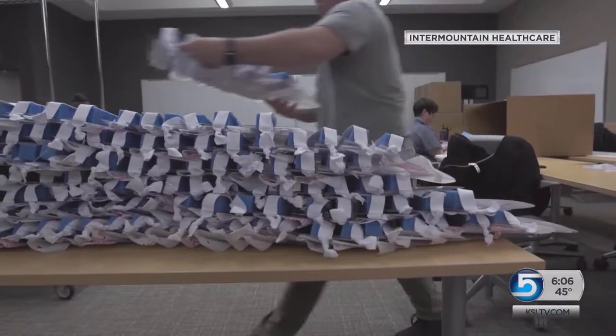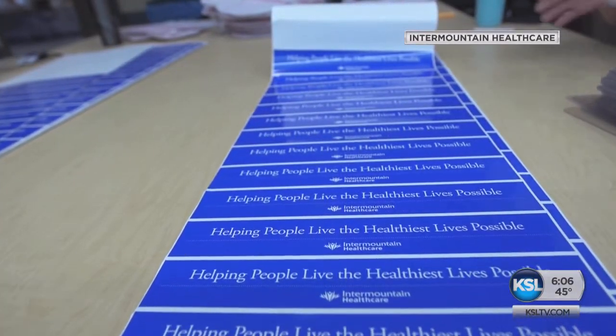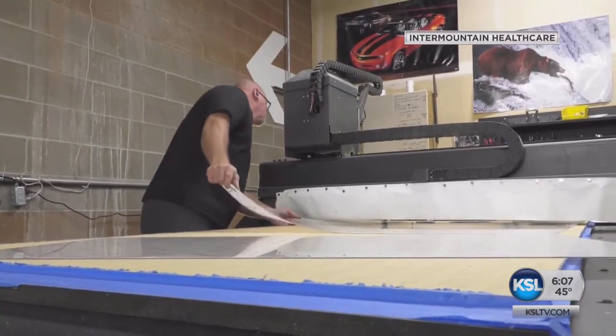So we just jumped in and went to work. Three weeks later, they have made nearly 30,000 face shields, producing three to 4,000 each day, getting raw material donations from the Church of Jesus Christ of Latter-day Saints and design help from the University of Utah.